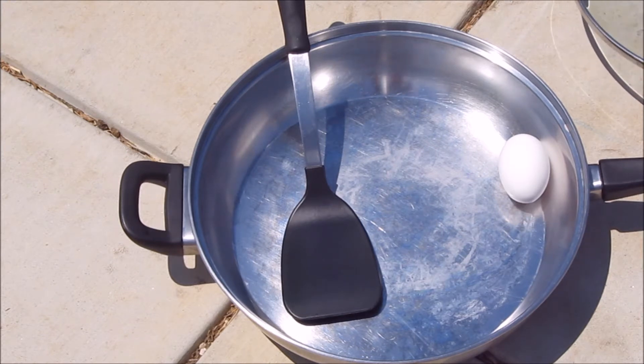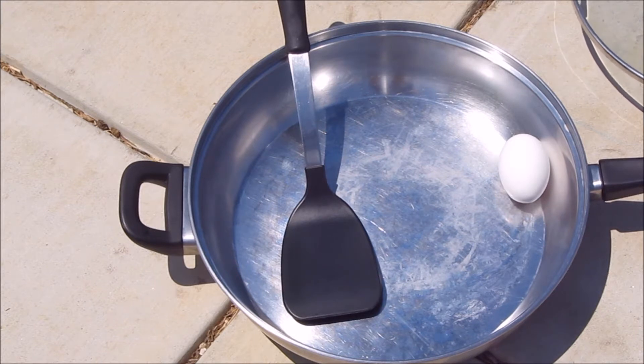So I decided, why not test that theory and see if we can actually cook an egg out here. I'm guessing it's got to be at least 110. We're in full sun. Our thermometer is reading 105 off in the shade. So we're going to see if we can cook an egg, just to see if it's possible.